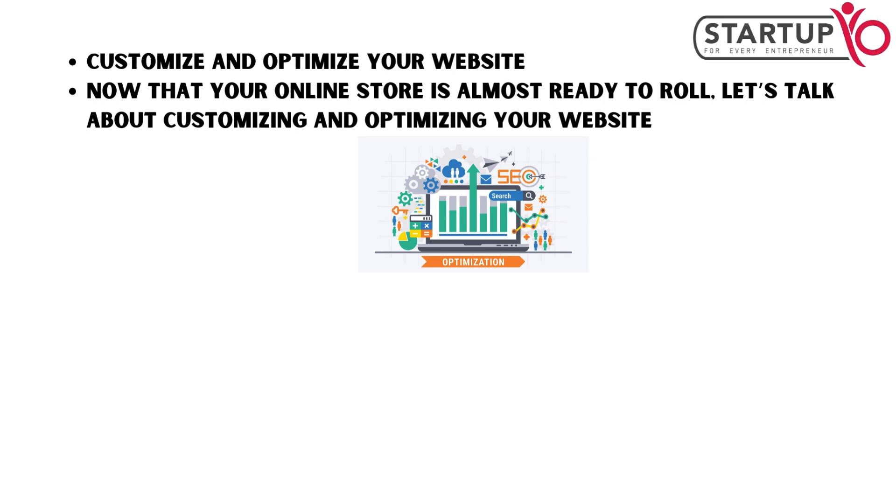Now that your online store is almost ready to roll, go ahead and do customizing and optimizing your website.